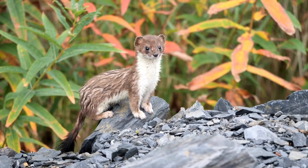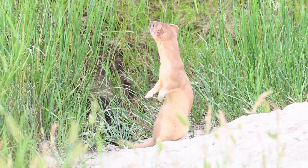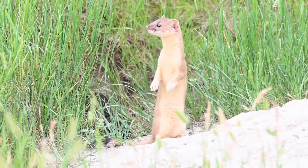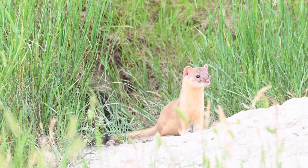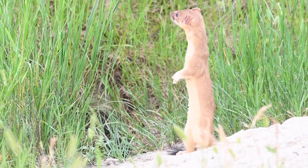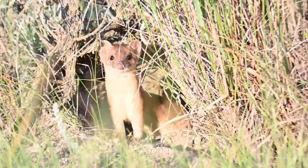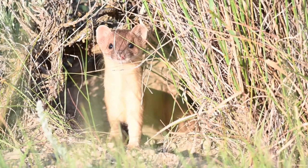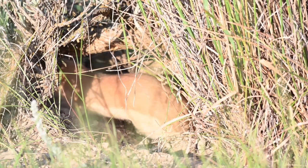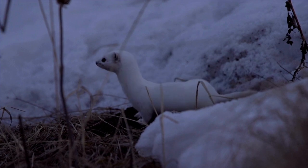Weasels mainly prey on small mammals up to the size of rabbits, but some birds are taken as well. Like the closely related mink and fisher, weasels are efficient killers. Their sharp canine teeth pierce the skulls of their prey. Where prey is abundant, weasels may kill more than they can eat, caching excess prey items. Weasels eat their entire prey and do not suck the blood, as many people believe. However, when surplus killing occurs, many of their prey may only show wounds in the head or throat with no signs of feeding.